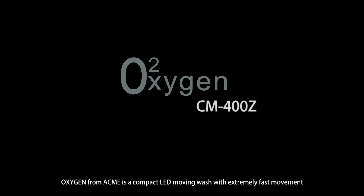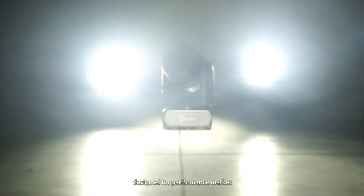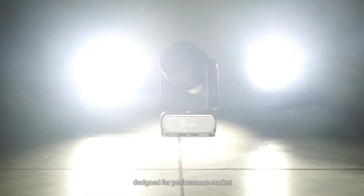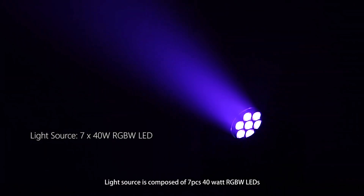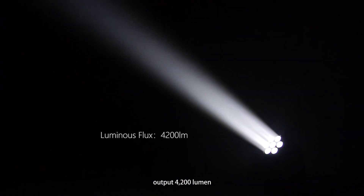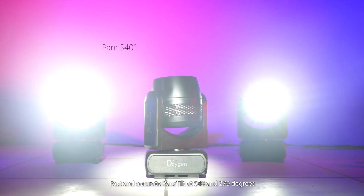Oxygen from Acme is a compact LED moving wash with extremely fast movement, designed for the performance market. The light source is composed of seven 40-watt RGBW LEDs with an output of 4200 lumens, and features fast and accurate pan and tilt at 540 and 270 degrees.